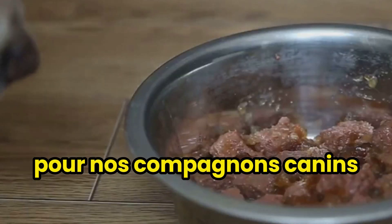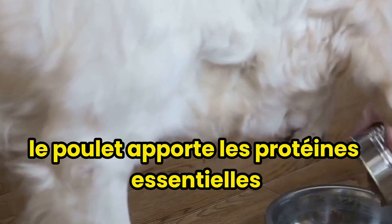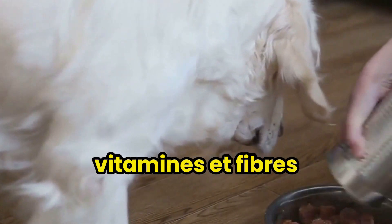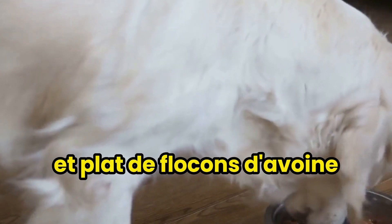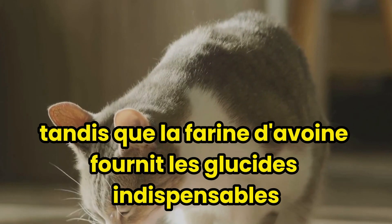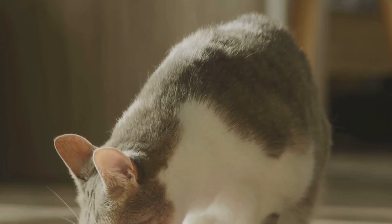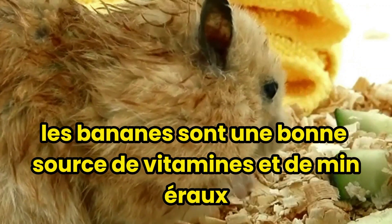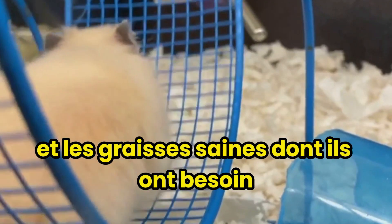For our canine companions, a simple sautéed chicken and vegetables meal can be a delightful treat. The chicken provides essential proteins, while the vegetables contribute necessary vitamins and fibre. Our feline friends might enjoy a sweet potato puree and oatmeal dish — sweet potatoes are a great source of fibre and vitamins, while oatmeal provides much-needed carbohydrates. And for hamster buddies, banana and peanut butter cookies are a hit. Bananas provide vitamins and minerals, while peanut butter offers protein and healthy fats.